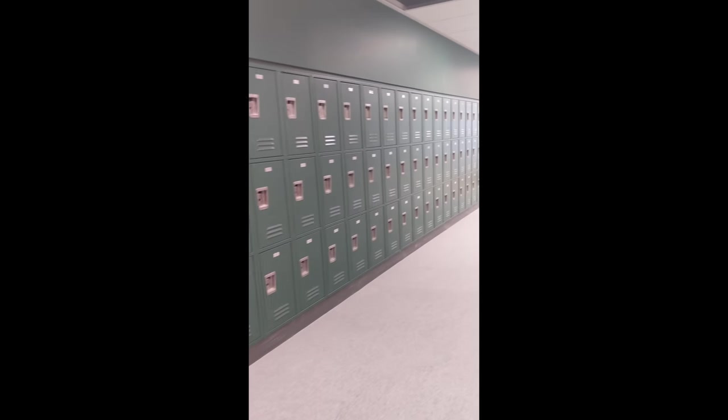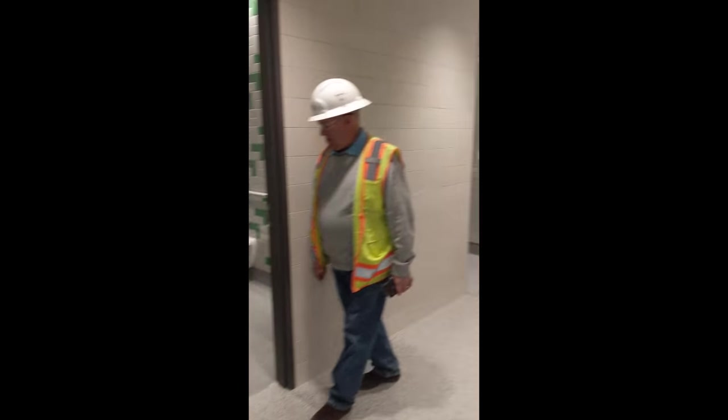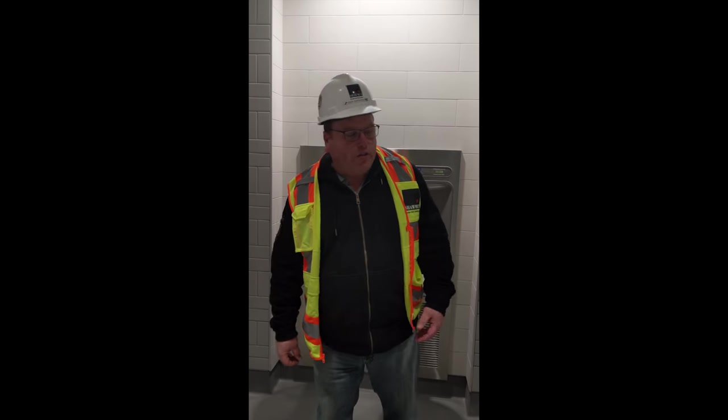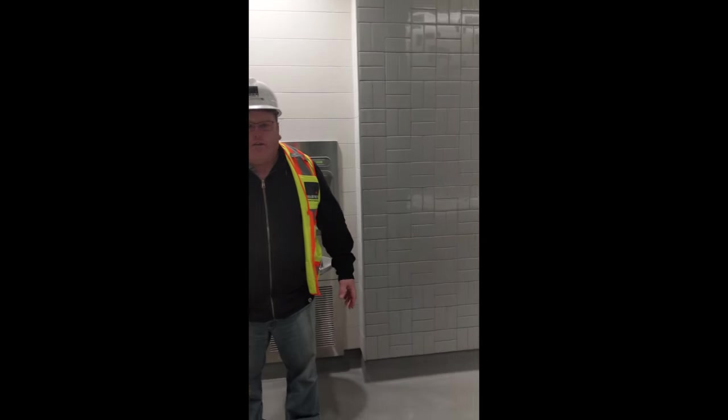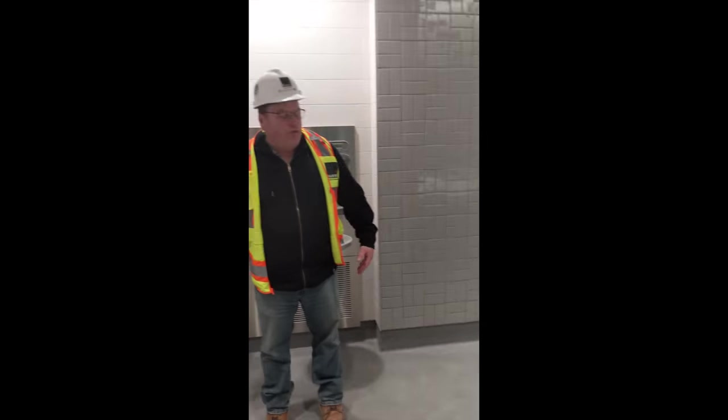We're popping out of the classroom right now and we're going to take a look at one of the brand new bathrooms. This is a student's bathroom — it's airport style. On the right of the hall you have the boys, on the left you have the girls, with sinks and hand dryers in the front.